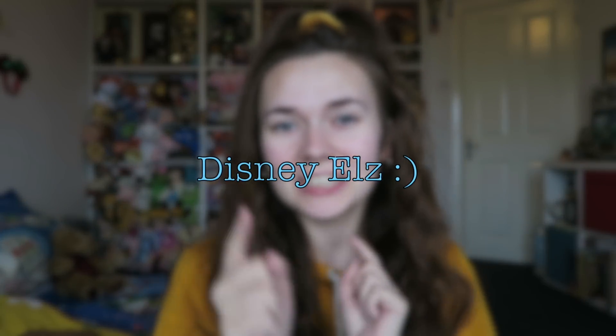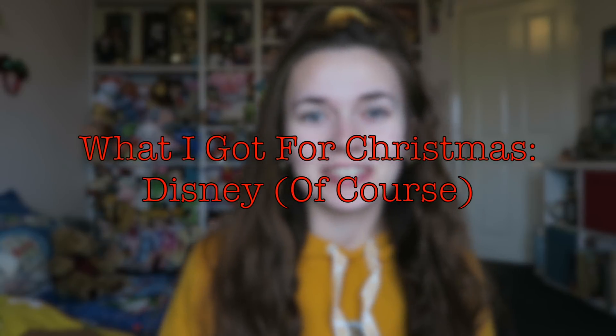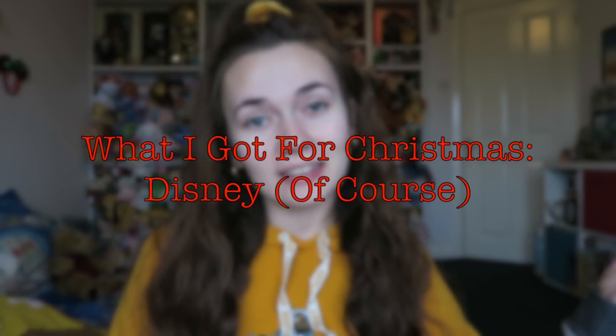Hello guys and welcome back to Disney Owls. Today's video is going to be a 'what I got for Christmas' video. So many people on my Instagram have asked me what I got for Christmas, so I'm really excited to show you my favourite things.